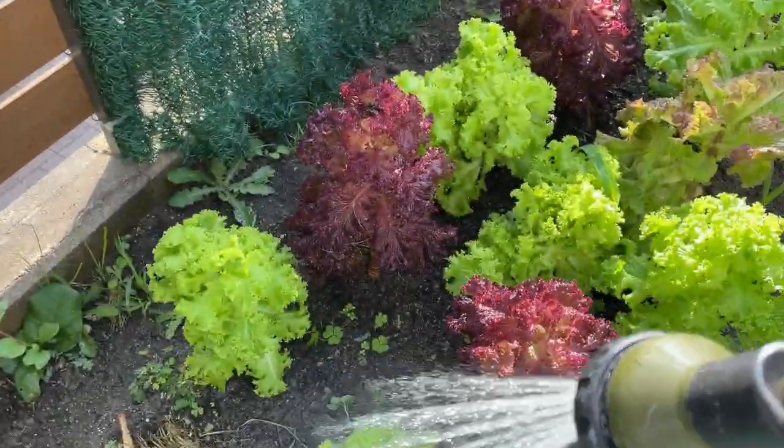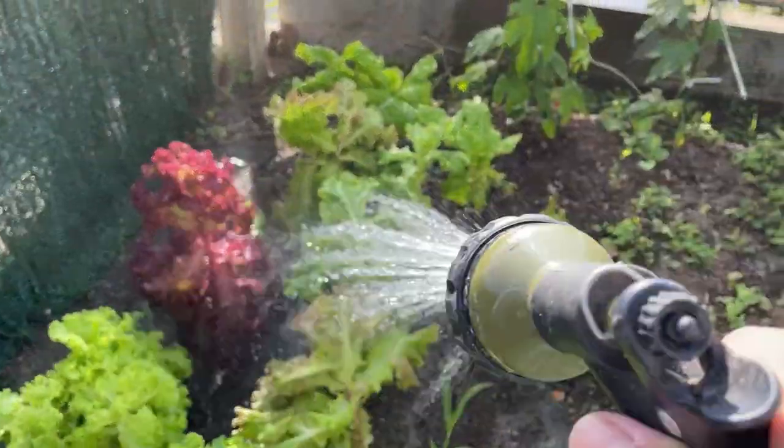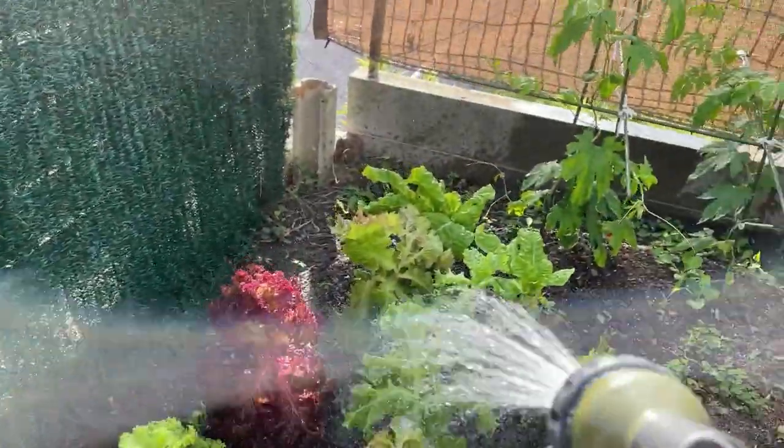You're looking at lettuce. They're growing very well. I have to pluck these leaves today, and I have to eat them or give them away to one of my friends.